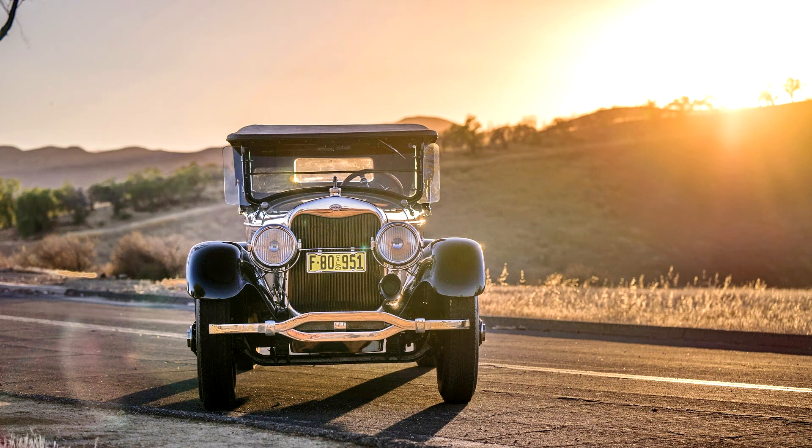Lincoln Model L Roadster by Brunn, 1925, Body Style 130. 90 bhp, 357 cubic inches, L-head 8-cylinder engine, 4-speed manual transmission, front and rear semi-elliptical leaf springs, and rear-wheel mechanical drum brakes.